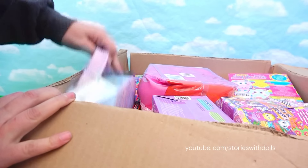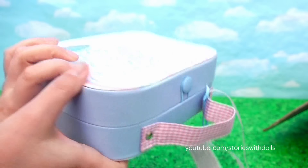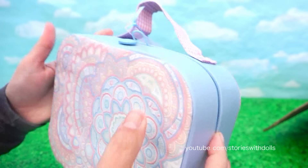Hi guys! I've been wanting this one for a while. It's a newborn mini suitcase. Let's see what's inside.